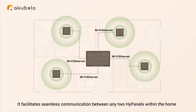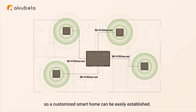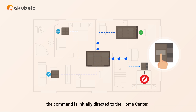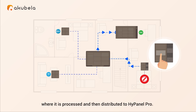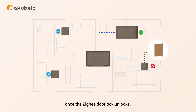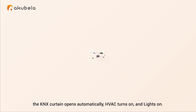The Home Center facilitates seamless communication between any two HiPanels within the home, so a customized smart home can be easily established. For instance, when managing KNX devices on HiPanel Lite, the command is initially directed to the Home Center, where it is processed and then distributed to HiPanel Pro. Additionally, you can easily set up cross-protocol scenes: once the Zigbee door lock unlocks, the KNX curtain opens automatically, HVAC turns on, and lights come on.